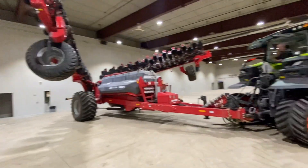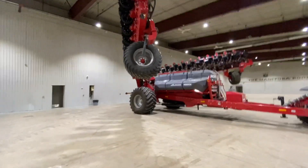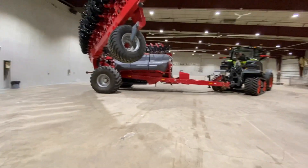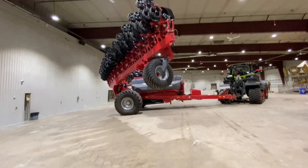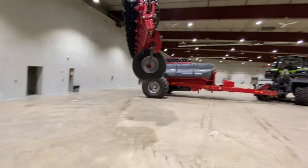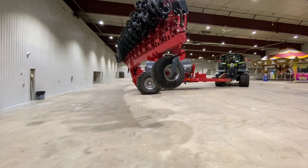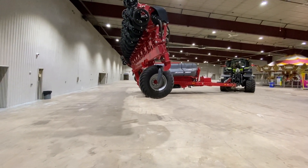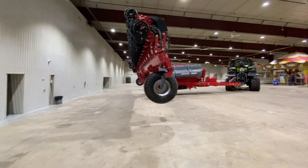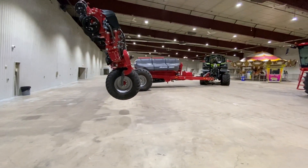We're unfolding the 60-foot planter now. Hopefully we don't smack it into the side of the sprayer. Good pro operator Gerald in there doing it, so we'll see how he does — I think we'll be just fine. Hopefully we don't smack the back wall. There's a carousel in here from the fair or something, but I think they're going to leave it.